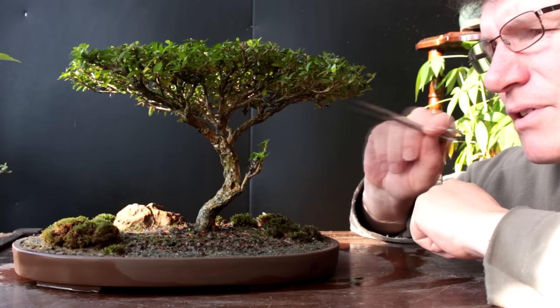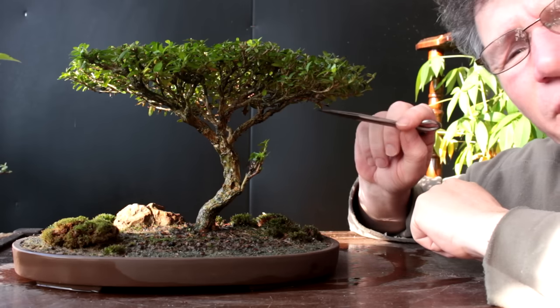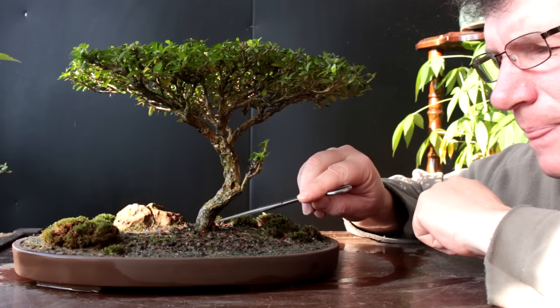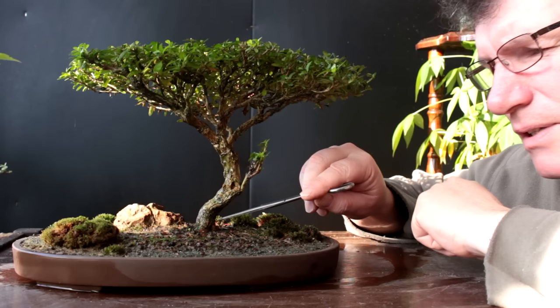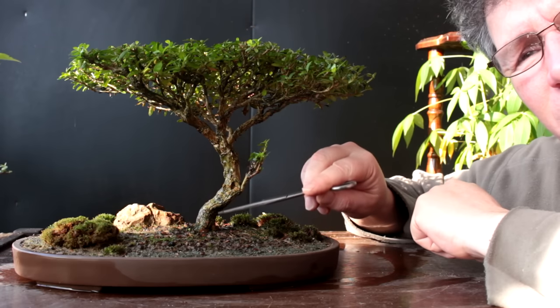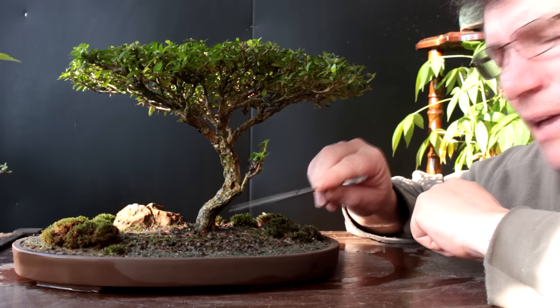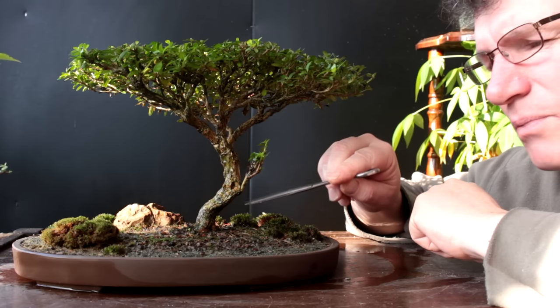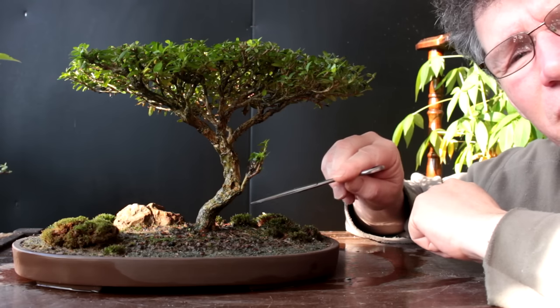So the sarissa has small leaves, we can get fine branching, it has good roots — sarissa trees grow roots really easily. We could grow quite a nice flare at the base of the tree and make a really nice tree out of it. So that's one species that would be really good to use.